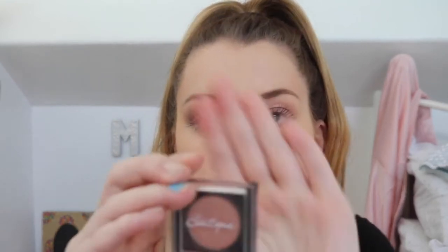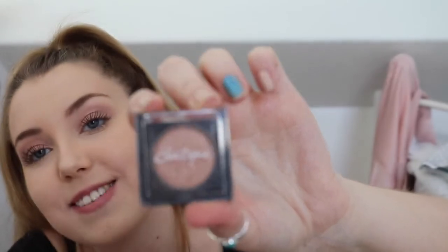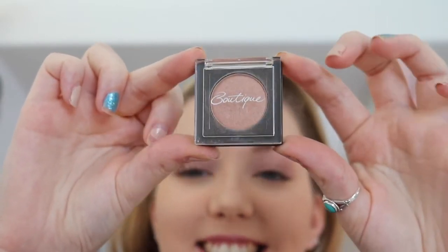Another makeup product I've been loving is an eyeshadow I got from Sainsbury's — I think it's a Sainsbury's own brand called Boutique. It wasn't very pricey at all. It's a really pretty shimmery rose gold colour, it blends really well, and it's quite pigmented, believe it or not. I think they're probably going to be really successful as a high street brand.